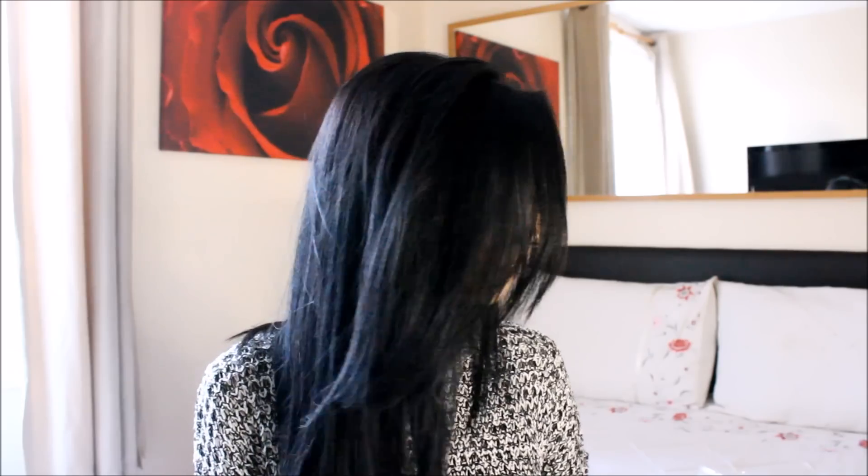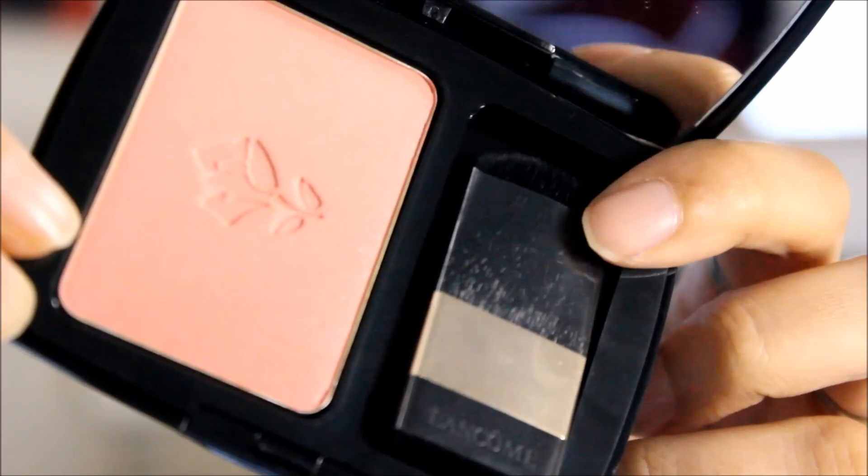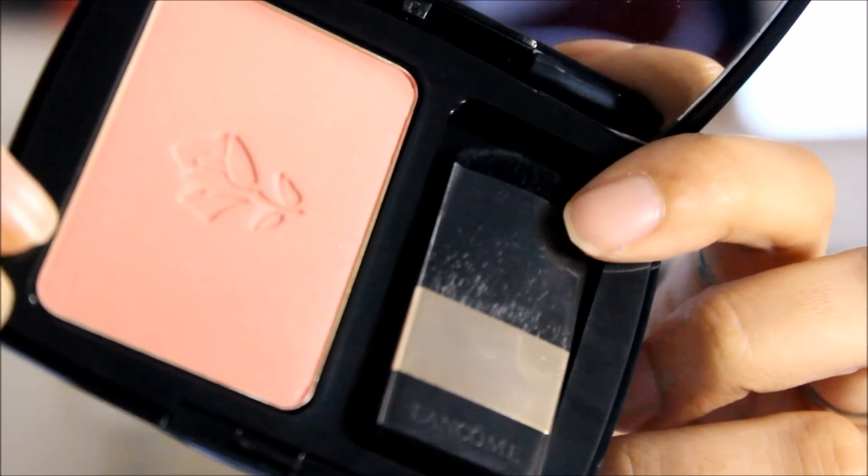The second thing I picked up from Lancôme was this beautiful Rose Sable blusher. Isn't that just gorgeous? It has a bit of glitter on it, so I won't be using this every day because I prefer matte blushes for daily wear. You'll probably see me using this more on special occasions rather than as an everyday blush.